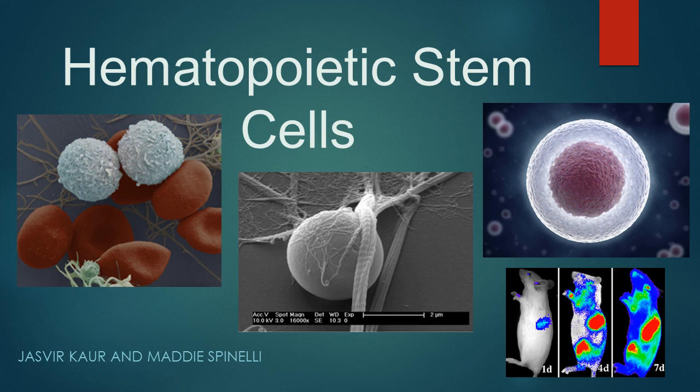Hematopoietic stem cells, also known as bone marrow stem cells, are recently discovered cells that have revolutionized treatment of diseases and brought the world into a new age of realistic compatibilities and solutions. In the following video, the biotechnology of these miracle cells, as many call them, will be presented and explained.